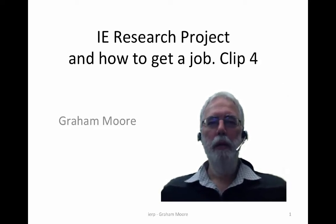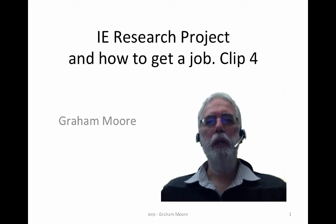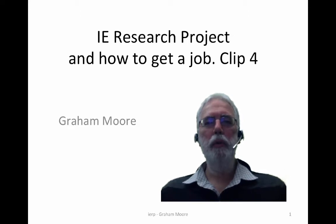Welcome back. The Infrastructure Engineering Research Project is about doing more things than just completing a project. It's about learning how to do research and it's also about developing yourself to put you in a better position to get a job. In this clip we're going to think about how you can increase the value of the time you spend doing the project in order to develop and articulate those competencies that employers are looking for in your job interview.